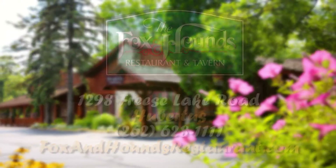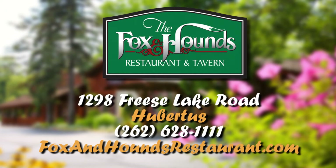Visit the famous Fox and Hounds restaurant on Frees Lake Road in Hubertus. For reservations, call 262-628-1111. For more information, visit foxandhoundsrestaurant.com.